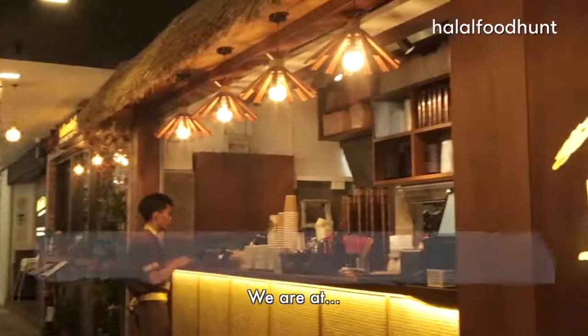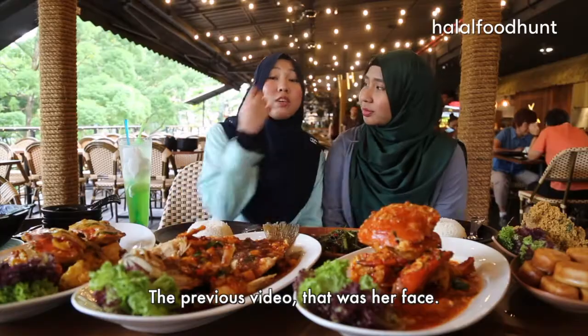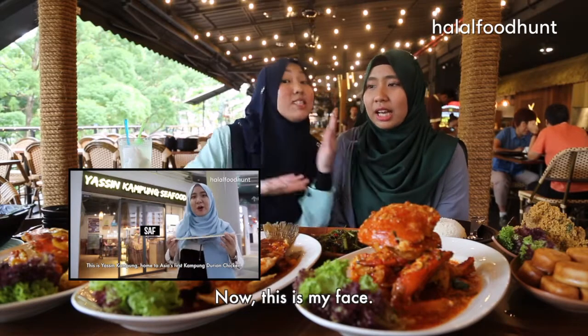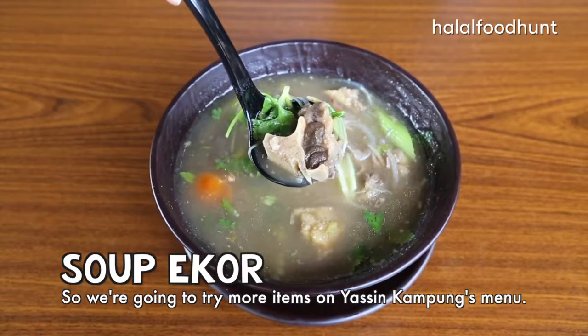We are going to try crab! Hi everyone! We are at Yasin Kampong. This is my first time here. The previous video was her face, now this is my face. So we are going to try more items on Yasin Kampong's menu.